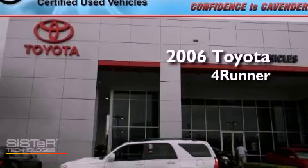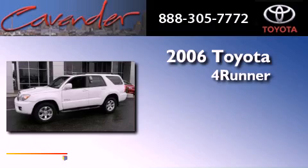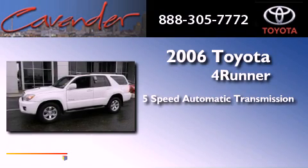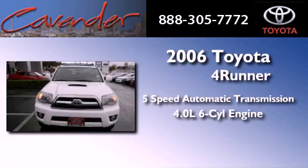This is a certified pre-owned 2006 Toyota 4Runner. This SUV has a 5-speed automatic transmission and a 4.0-liter V6.